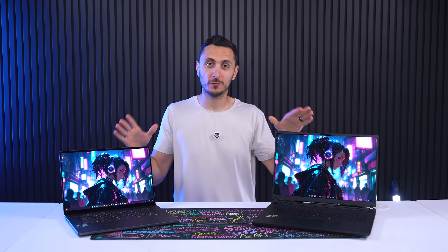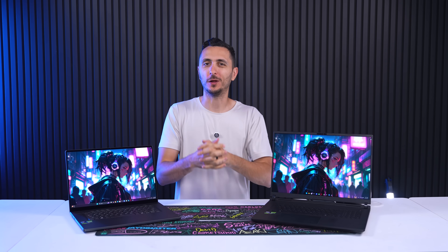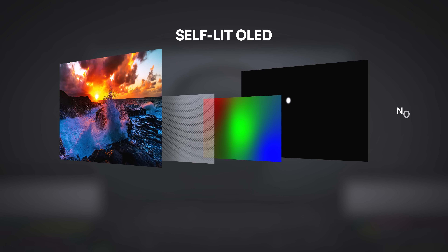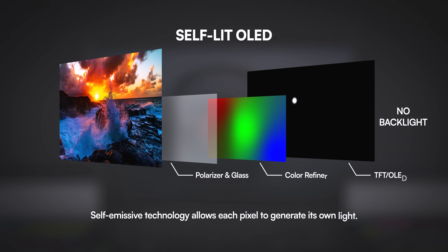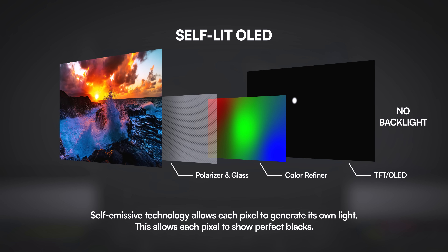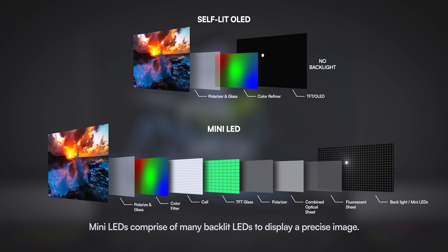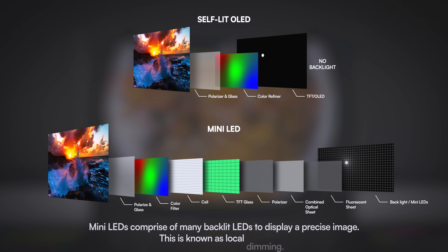A lot of you may already know the differences in technologies between these two panels, but for those who aren't familiar, here's a quick rundown. OLED displays use self-emissive technology — basically each pixel generates its own light, so pixels can turn completely off to produce perfect blacks. Mini LEDs use backlit technology; it's still an LCD but with thousands of tiny LEDs behind the screen for more precise lighting, known as local dimming.